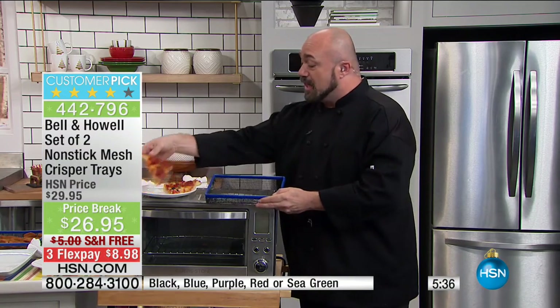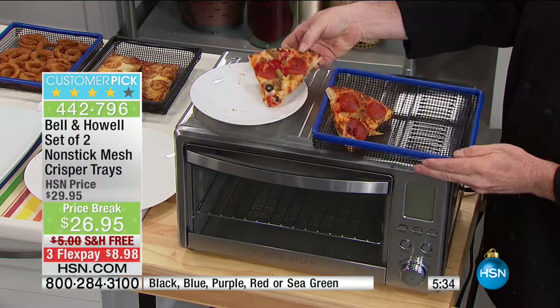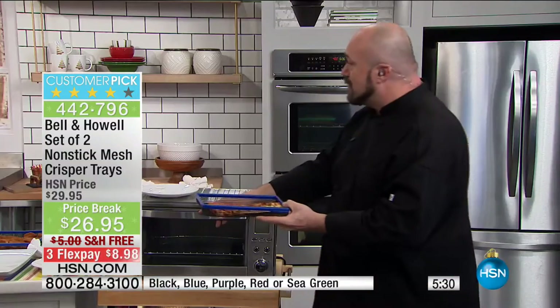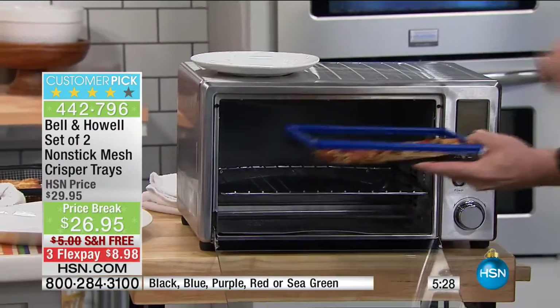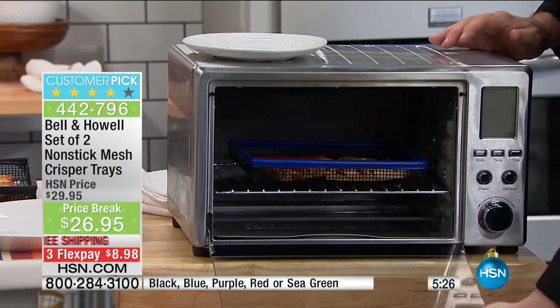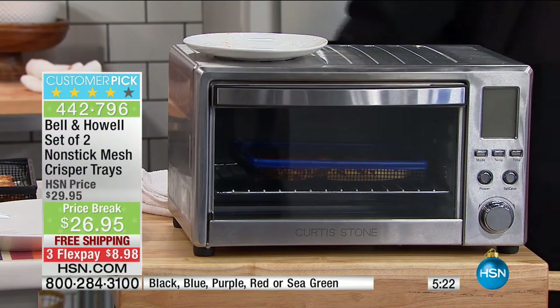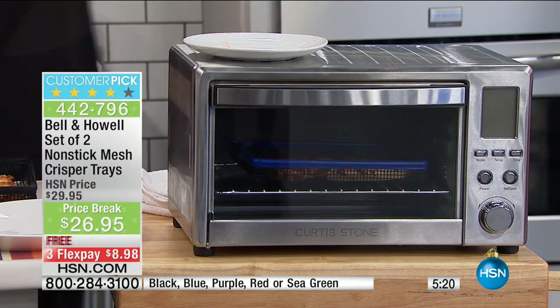You're going to get two sizes today, the colors match, and the smaller size is made specifically for toaster ovens — it will fit 99% of toaster ovens out there. So the most reheated fast food in America, pizza, isn't going to be a floppy mess out of the microwave — it's going to be like when you ordered it.